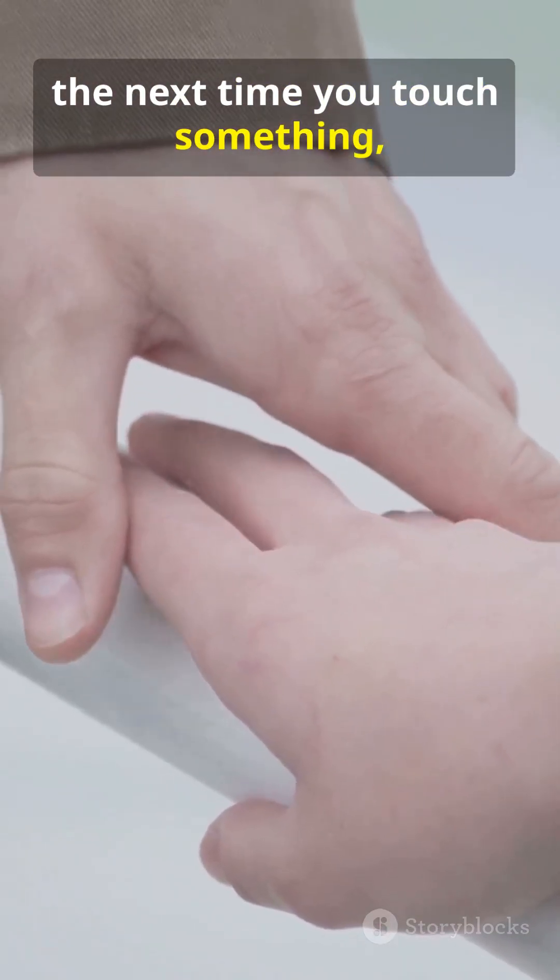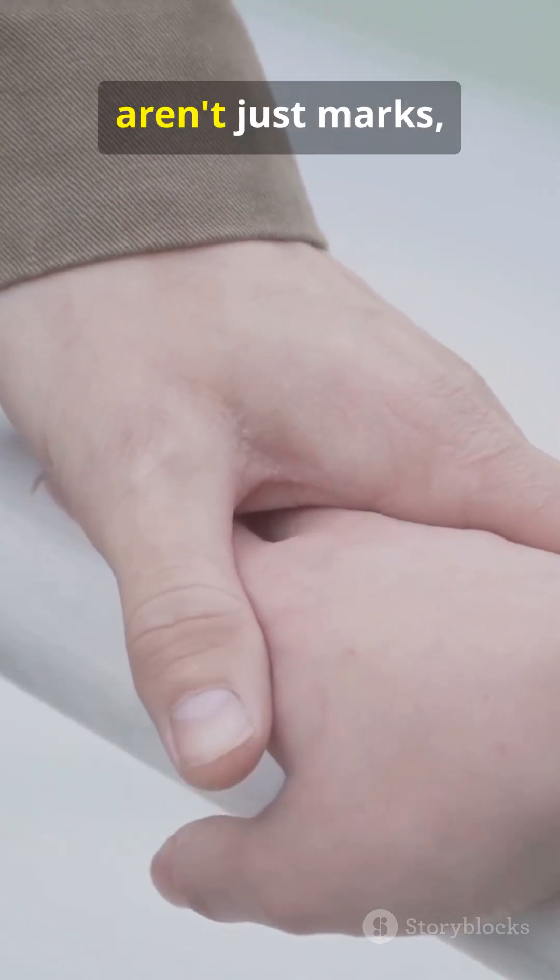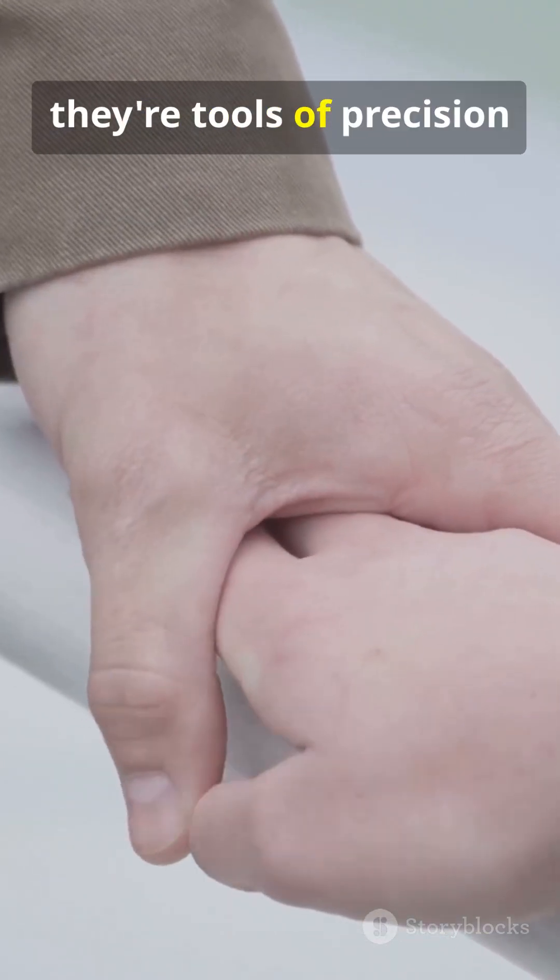So the next time you touch something, remember: your fingerprints aren't just marks — they're tools of precision and grip.